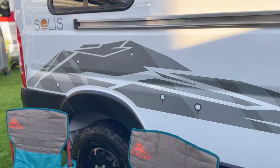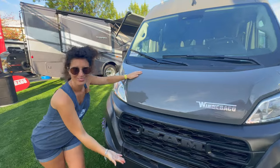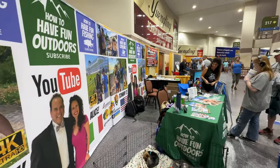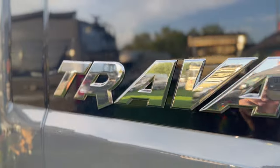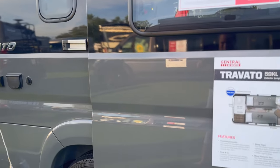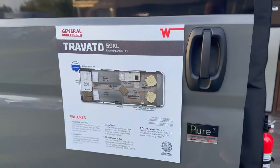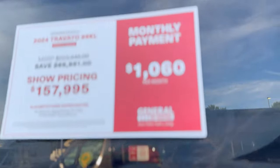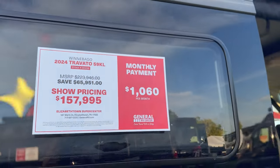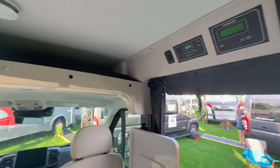We just did another video on the 2024 Solis 59P National Park and the Solis 2024 Pocket — you're going to want to check those out. But how about this one: the Travato 2024 59 KL. Take a look at that floor plan with the rear bath, marked down to $157,995. Sit back and check this one out.